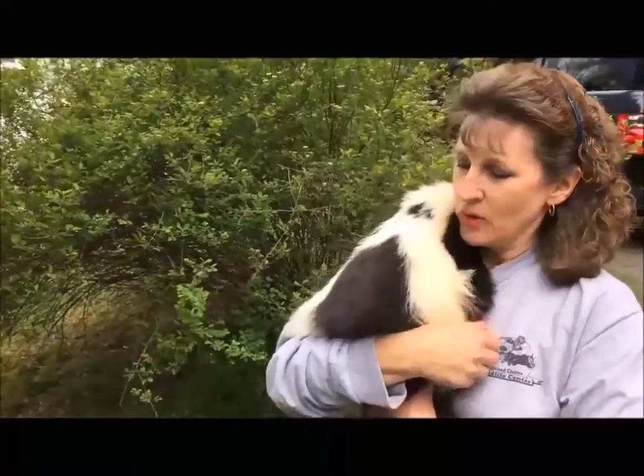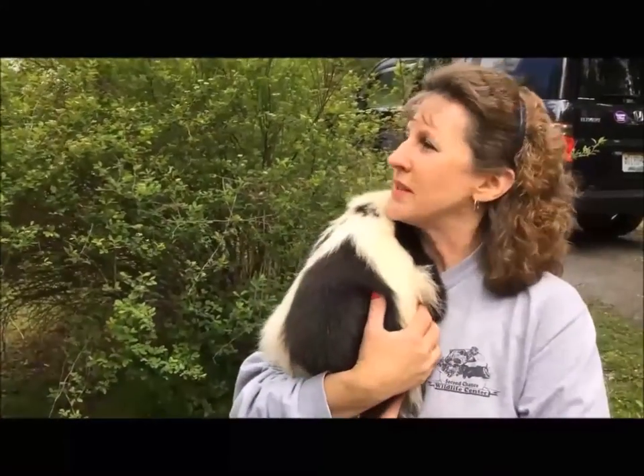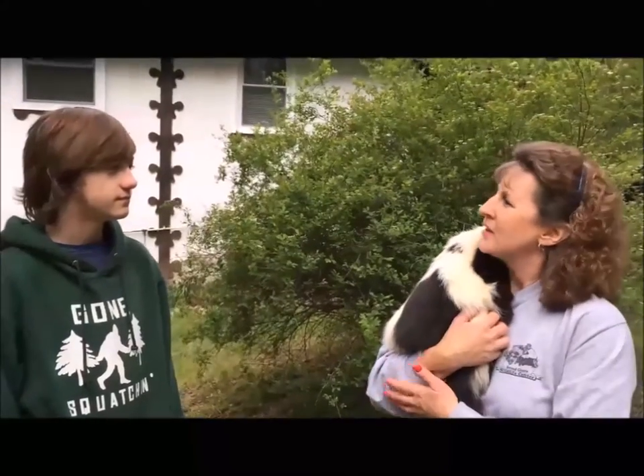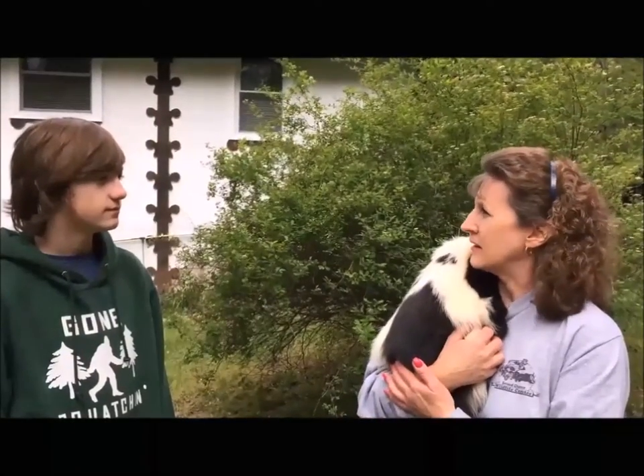What do you mostly use him for? We use him for programs in schools and state parks, because he's a docile skunk that didn't come from the wild, so he's a little bit easier to handle and he's good around people.